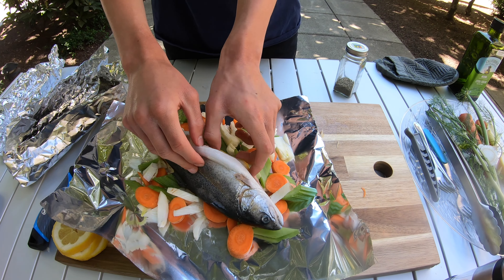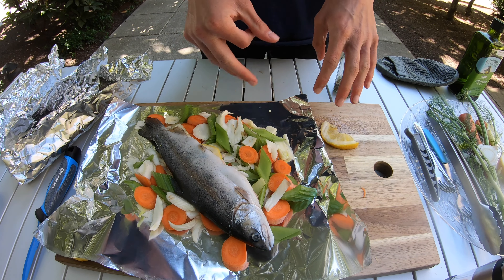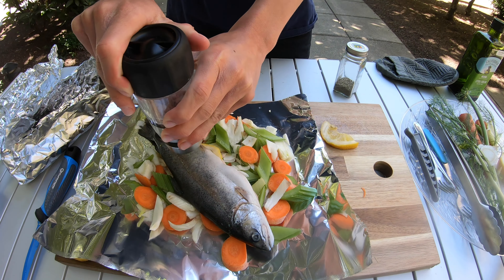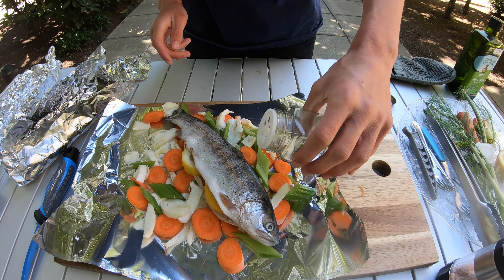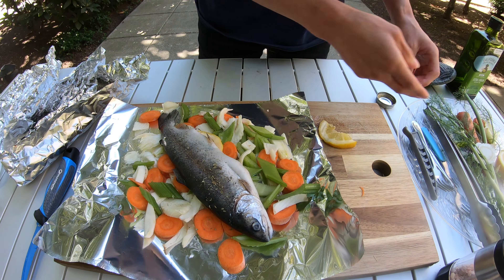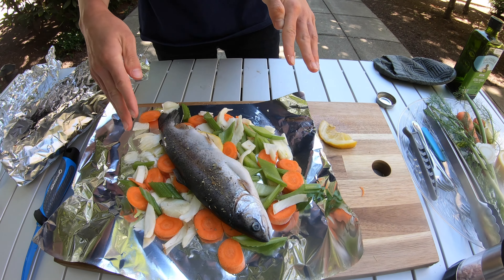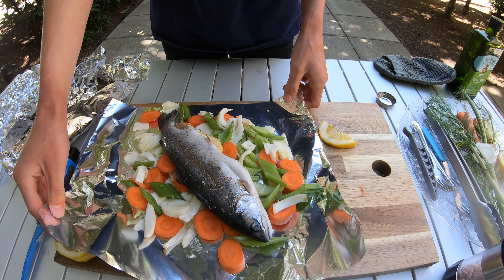To season the fish first, we're going to put some lemon inside the cavity of the fish. Then we'll add some salt and pepper and some parsley on it. We'll put a little bit of salt on the vegetables too. Now we can wrap it up and put it on the BioLight stove.